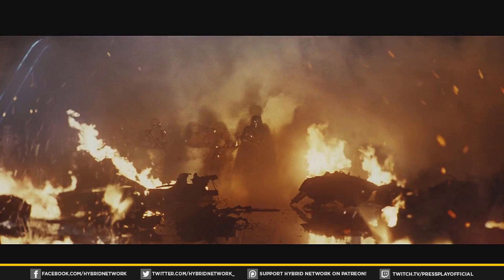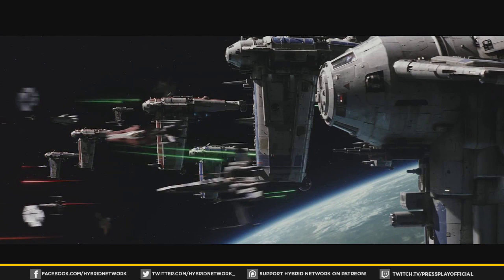Next up we see Captain Phasma and a lot of First Order soldiers emerging from smoke and fiery explosions. I'm guessing this is probably on the same bridge where Poe Dameron was being attacked — they probably board the ship or something later on in that fight.